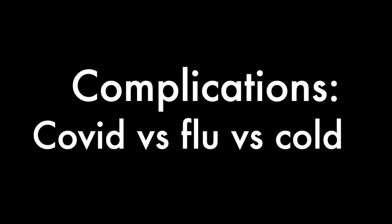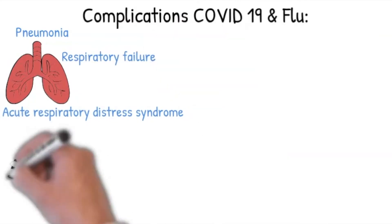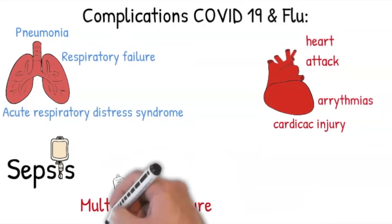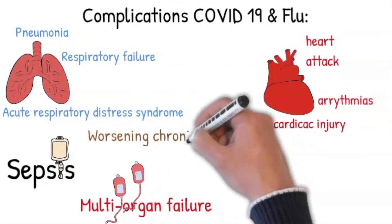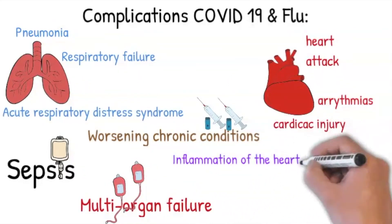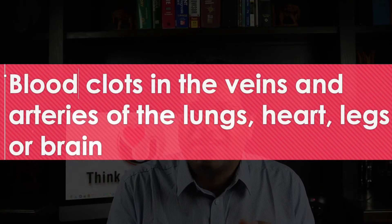Comparing complications: per the CDC, complications for both the flu and COVID-19 include pneumonia, respiratory failure, acute respiratory distress syndrome, sepsis, cardiac injury leading to heart attacks and arrhythmias, multi-organ failure including kidney failure, worsening of chronic conditions such as COPD, coronary artery disease, nervous system diseases, diabetes, and secondary bacterial infections. Additional COVID-19-specific complications include blood clots in the veins and arteries of the lungs, heart, legs, or brain — which can lead to stroke or heart attack — and in children, multi-system inflammatory syndrome. These are not seen with the common cold.